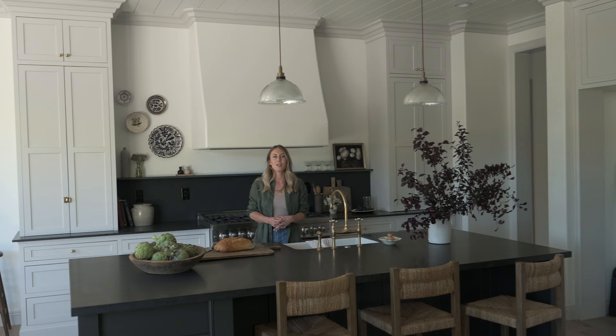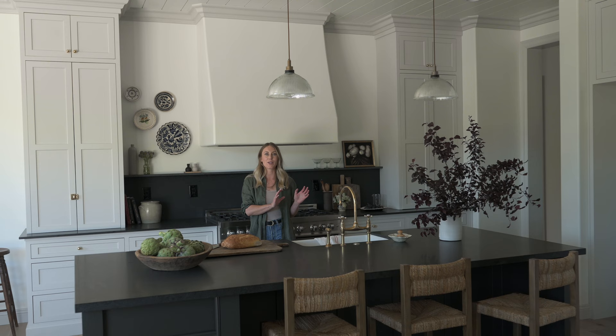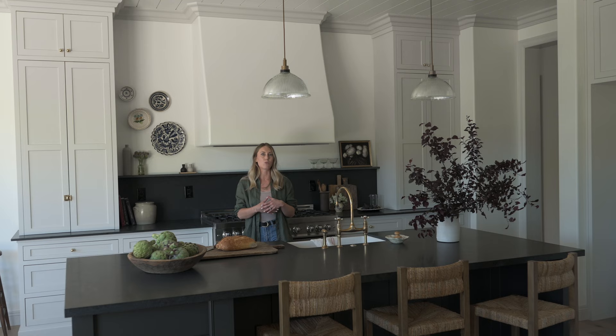One question I get asked all the time is countertop material. Quartz was super trendy for a while, but I think we're starting to see a shift away from it. Quartz is a great option if durability is really your priority, but when I'm trying to balance durability with design I like to opt for a natural material — meaning quartzite, marble, or in this case granite.